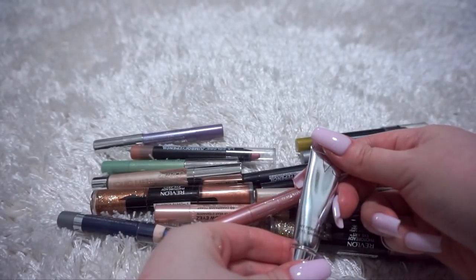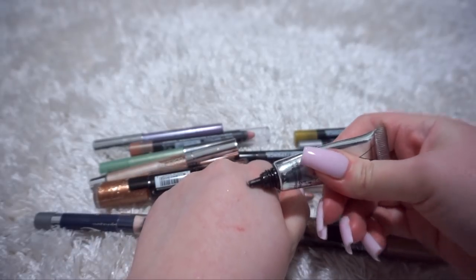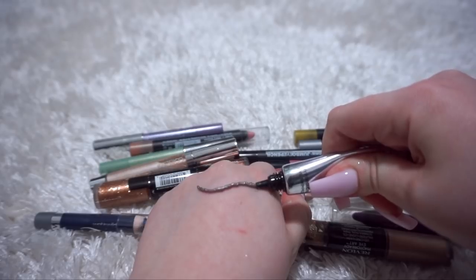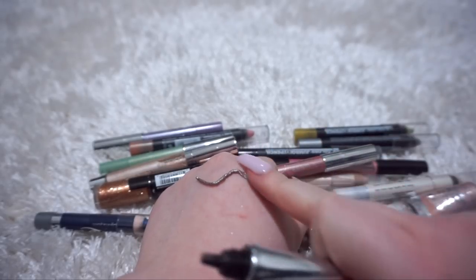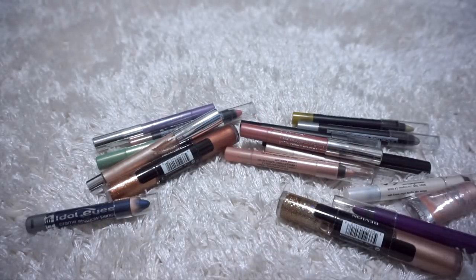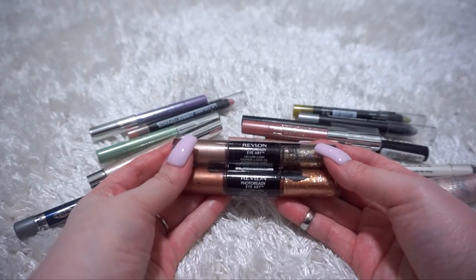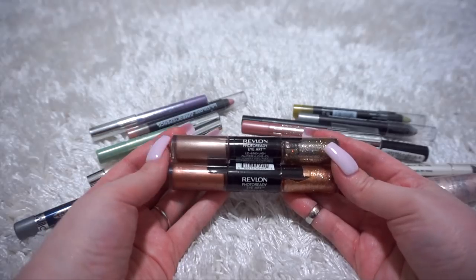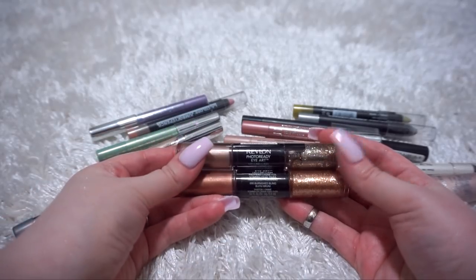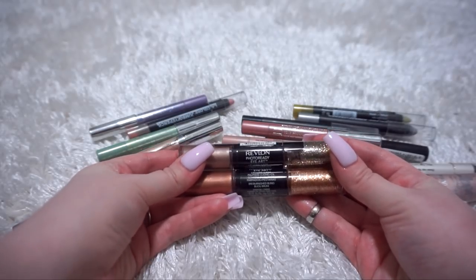This Victoria's Secret Hyper Gloss Eye Shimmer was very pretty. I'm going to throw it out for sure, but let's just see if I can squeeze some out - it's so dry. I don't know if that's satisfying or gross. How pretty though! Too bad it's going in the garbage. These two Revlon Photo Ready Eye Art Lid, Line and Lash are actually very pretty. I just don't see myself reaching for them and I haven't in a really long time, but they're not that old - so I think I'm going to pass these ones on to my sister-in-law.